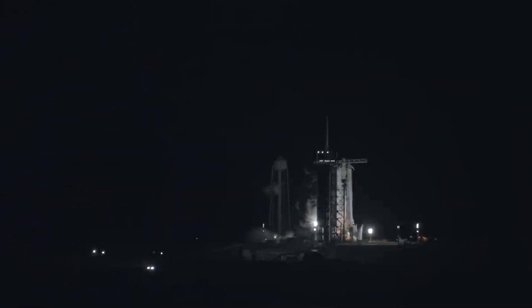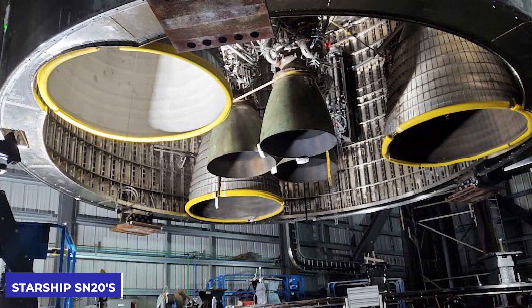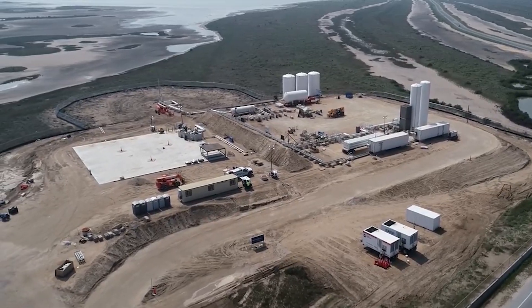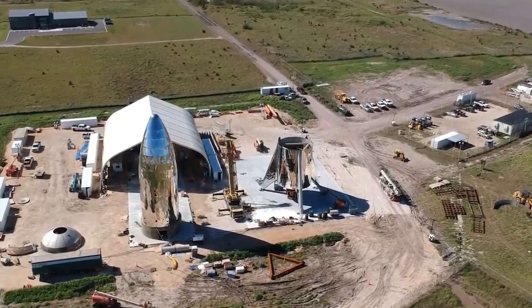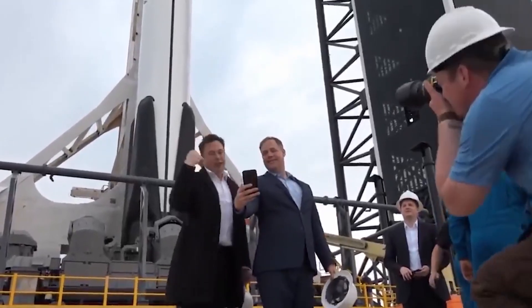The robotic arm testing follows the fourth static firing of the prototype Starship SN20's six Raptor engines on December 29th. When the FAA completes the Boca Chica launch site environmental assessment and grants a launch license, which could happen as soon as March or April, SpaceX will conduct the first orbital flight. SpaceX has enough time to ensure that the launch tower functions properly.